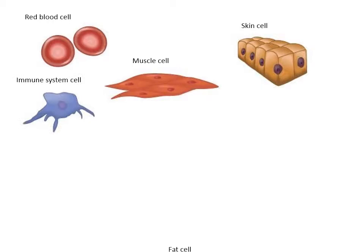Our bodies are composed of trillions of cells. We have skin cells, muscle cells, blood cells, and many other types of cells.